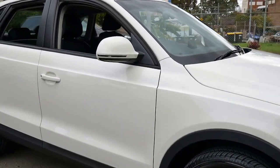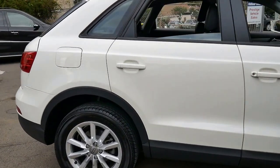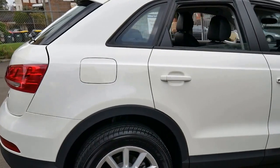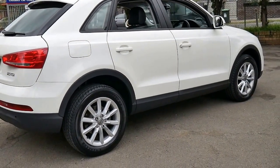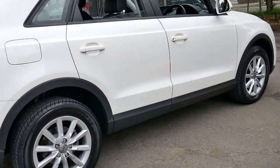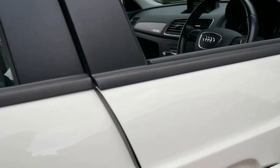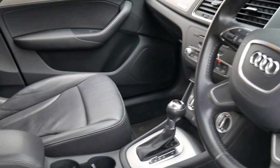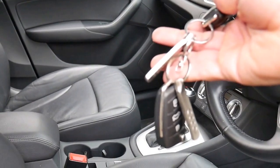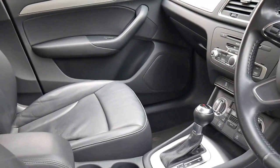This 2014 Audi Q3 is in immaculate condition. It's got the two-litre turbo diesel engine, and they're all quattro, which basically means all-wheel drive. It's white with black leather interior. It's done 63,000 kilometres since it was new. It's got two remote keys, Bluetooth, and it drives beautifully.